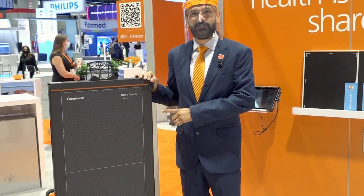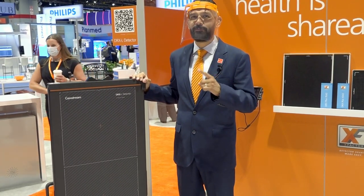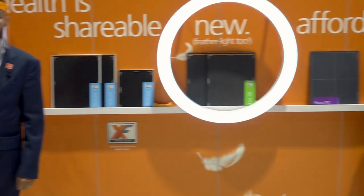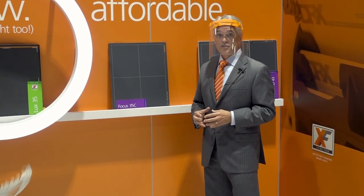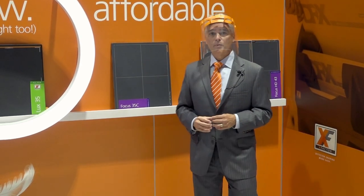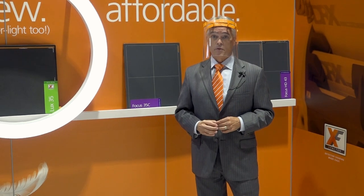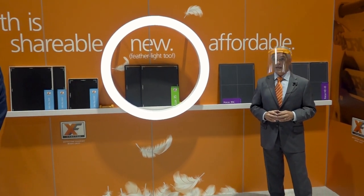And for long-length imaging, our DRX-L detector captures the images you need with a single exposure. And for facilities that need an affordable way to move up to full digital x-ray, check out our CareStream Focus detectors. We have a broad portfolio to meet your demands based on exam type, detector size, dosage level, and budget.